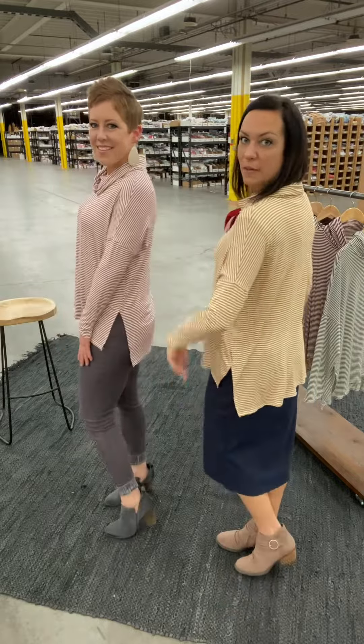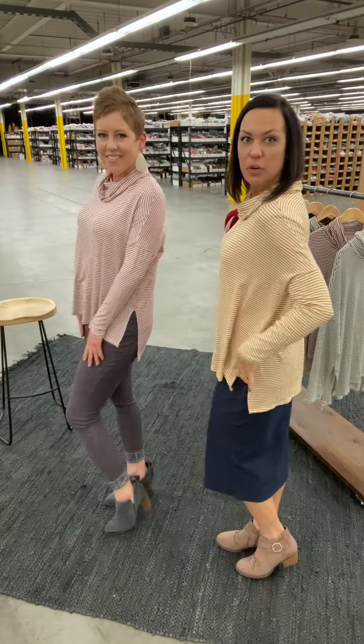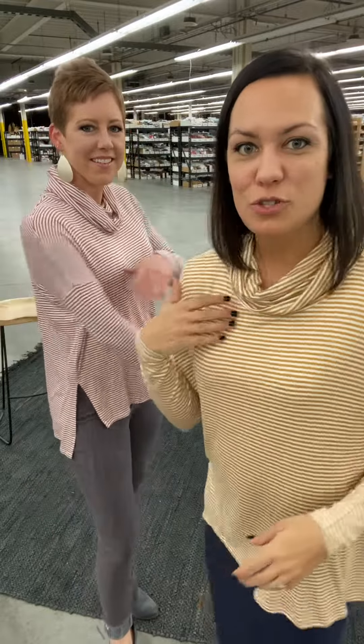It's straight cut in the front and the back with a little bit of a high-low. You've got a nice cute little slit on the side. Long sleeve, and then the turtleneck's kind of like a cowl neck turtleneck. I love it. You can see how it has these beautiful stripes.